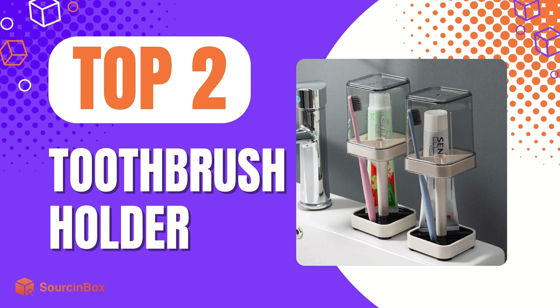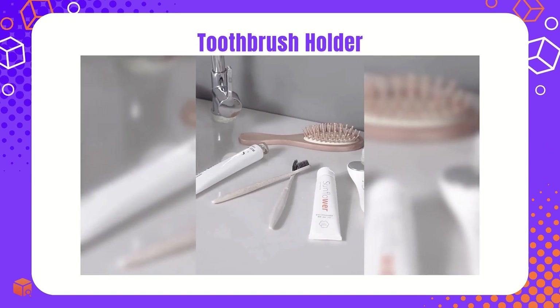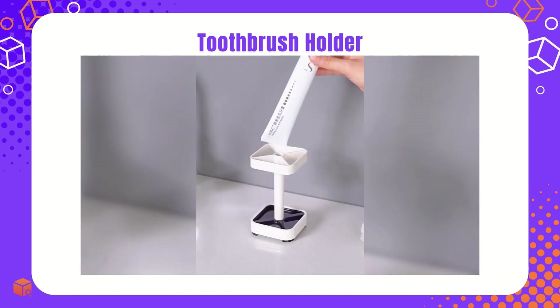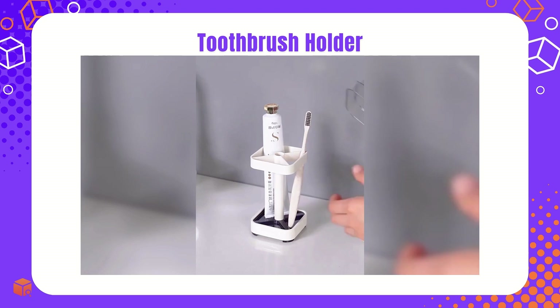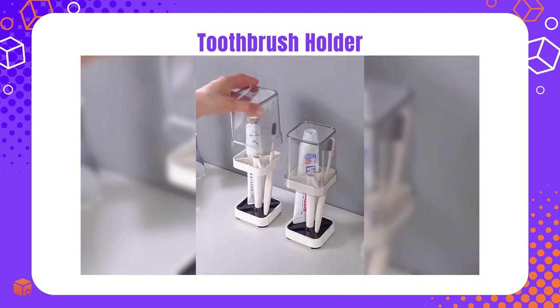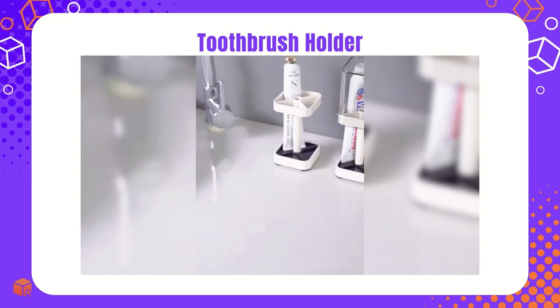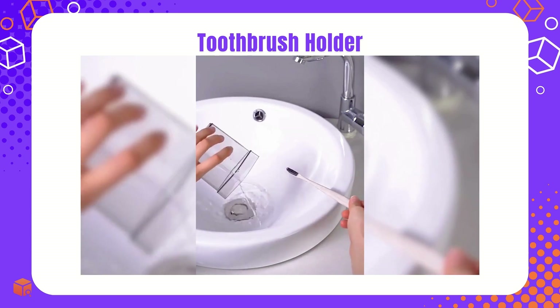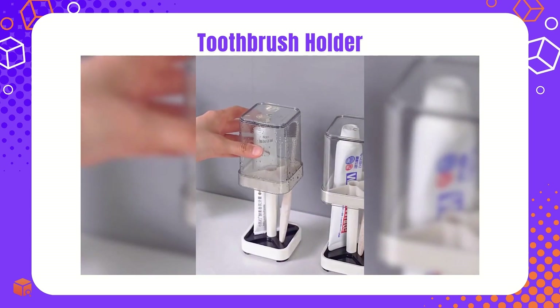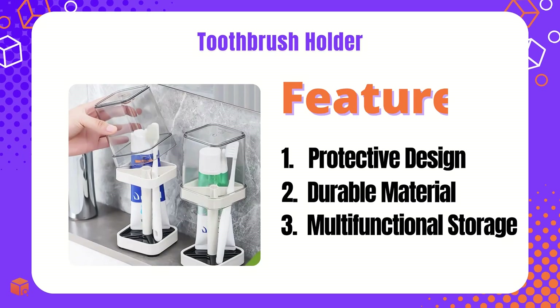The second one is the toothbrush holder, an essential item for any home. Searches on Google in this category have shown significant growth since last year, especially recently. This product can perfectly protect toothbrushes from dust and splash. It meets a clean and organized lifestyle, making it popular among personal hygiene consumers. Upgrade your bathroom product offerings and provide practical solutions for your customers by adding this item. Get this practical item for your dropshipping store to boost sales.